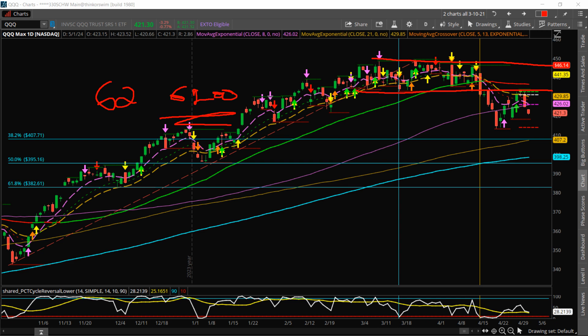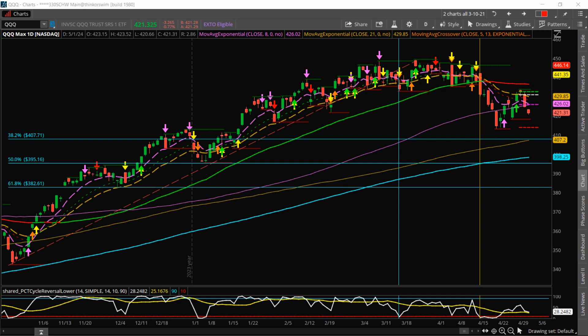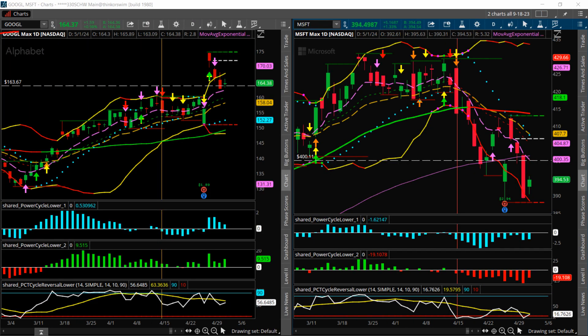That's the market neutrality of pairs trading — it doesn't matter if the market is going sideways or down; this spread was going up and making money based on the relative strength of Google versus Microsoft. Here's one more view: on April 15th, before earnings, you can see Google was sideways and then it started to really rip to the upside, while at that same time Microsoft was starting to come off. That's where the spread really widened — Google going up, Microsoft going down.